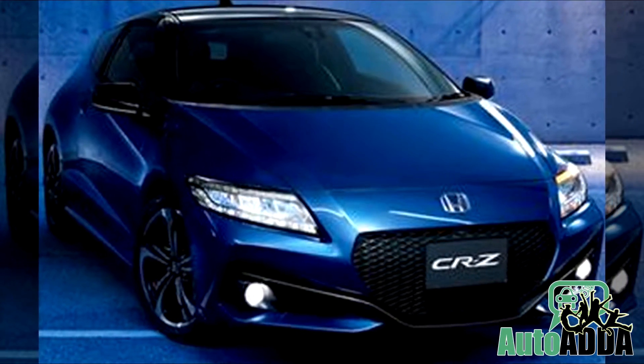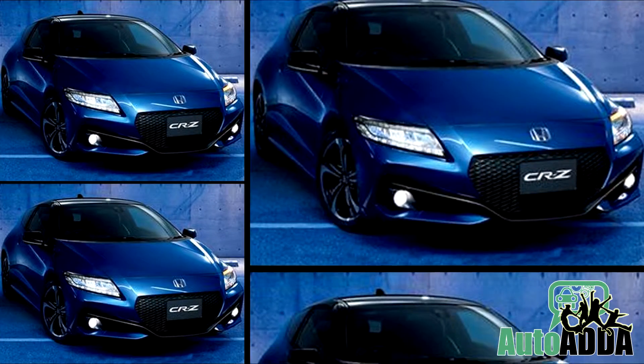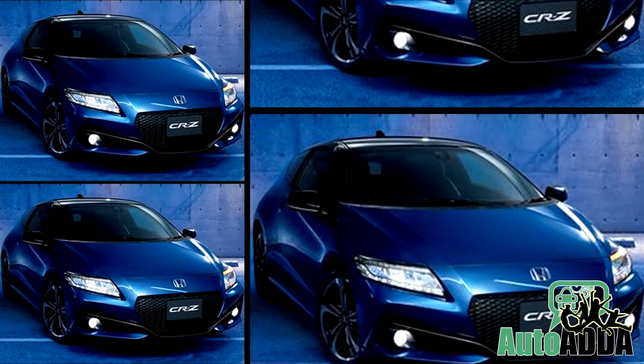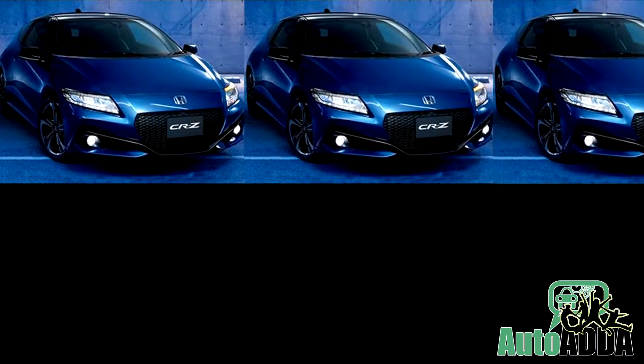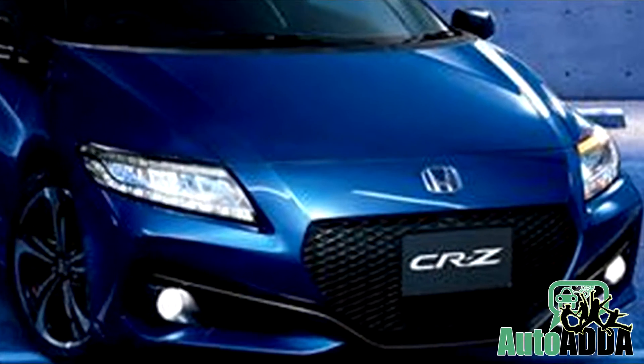A facelifted version of the petrol-electric Honda CR-Z has been unveiled. No major changes have been made to the car compared to the earlier Honda CR-Z hybrid, but certain styling changes and some minor mechanical changes have been made to it. The car will go on sale towards the end of this year.